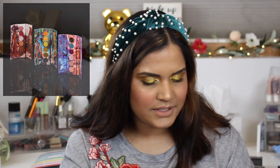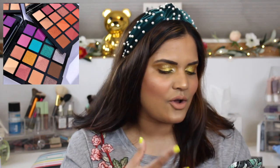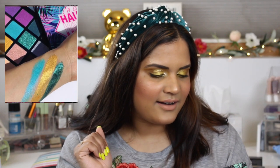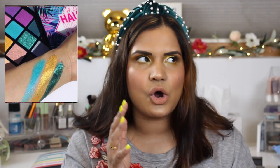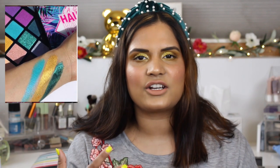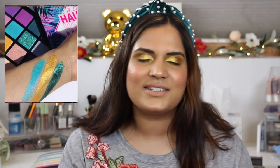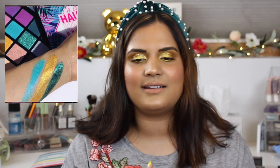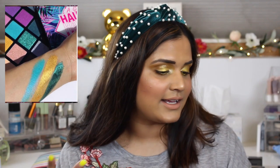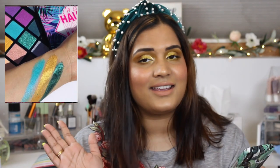LA Girl came out with two new palettes. I almost bought these but decided not to. They had a video of someone swatching the blue shades and the shimmers looked so pigmented and buttery. But drugstore brands always make the metallics look incredible and then I'm super disappointed when I actually get the palette because they're never as buttery as the brand's own videos make them look. I got lucky — Young Wild and Polish did a swatch video and said the shimmers were nice but not as nice as they seemed, so I saved myself $18.